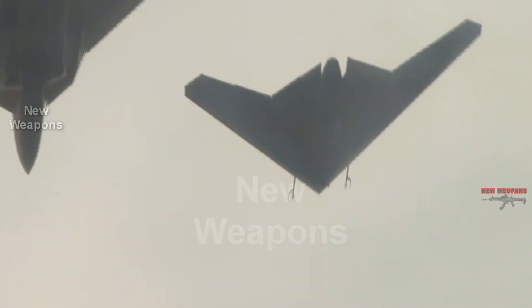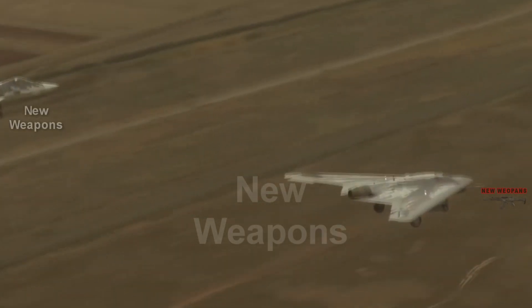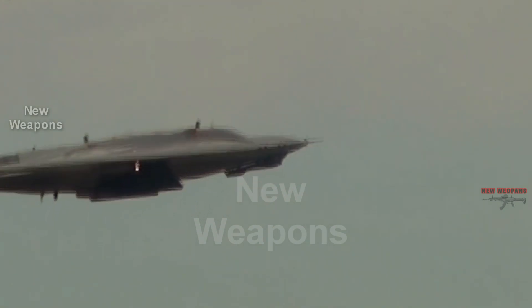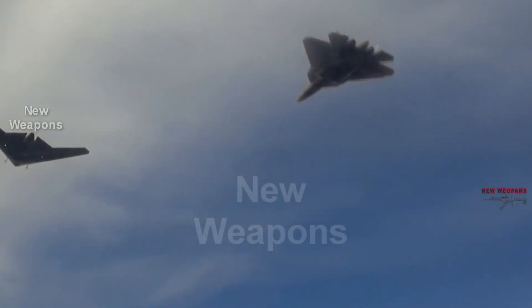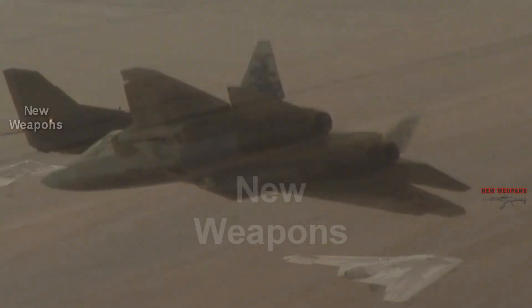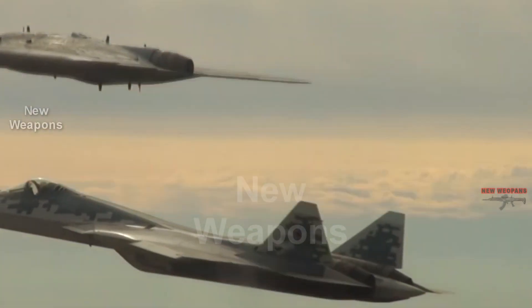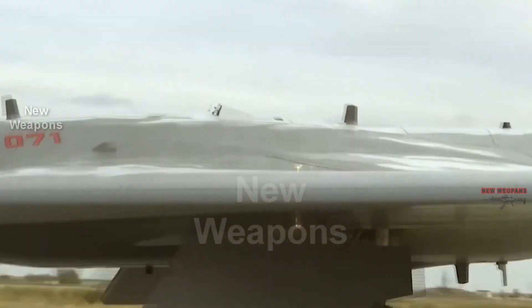If you remember the first version of the Hunter, the engine clearly stood out, but now it does not. According to open data, the take-off weight of the S-70 Hunter is up to 20 tons, with a maximum flight speed of about 1,000 kilometers per hour. It can fly in conjunction with fifth-generation Su-57 fighters, hitting air and ground targets in a network-centric interaction with the fighter. Serial deliveries are scheduled to begin in 2024.